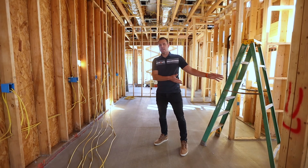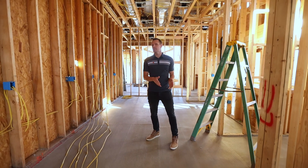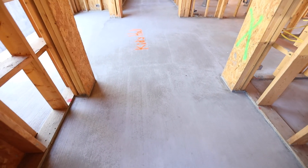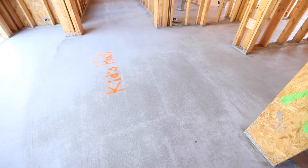This was all post-tension slab around the entire home because of the expansive soil. Over the basement — the bedrooms, the stair landing behind me, the hallway — is all gypcrete.